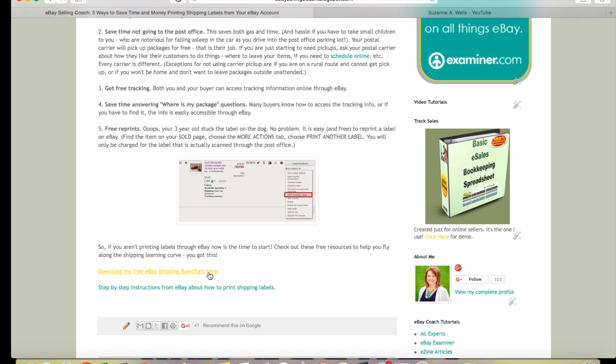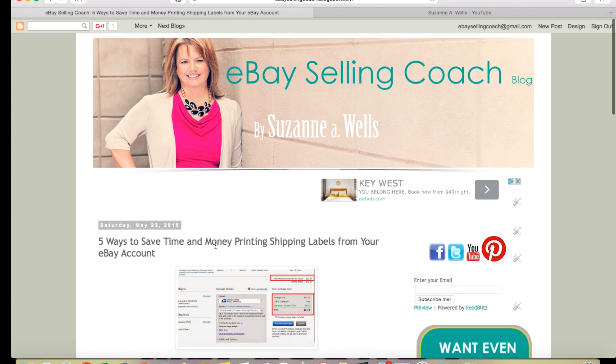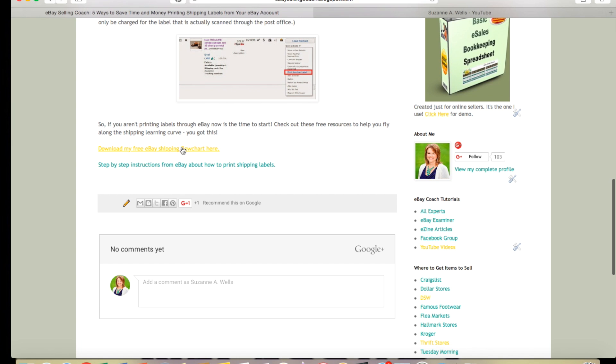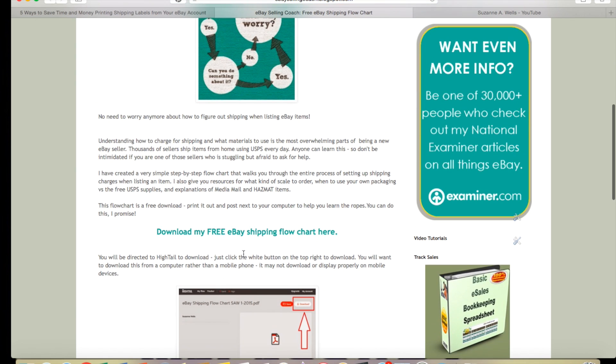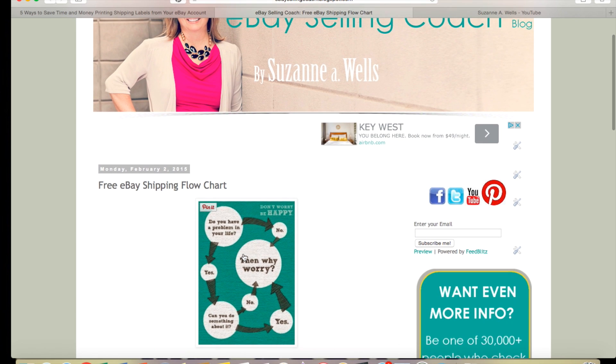I also have a shipping flowchart you can download on this post. If you go to ebaysellingcoach.blogspot.com and look up this post using the search box on the top left, you can download this free shipping flowchart that tells you exactly how to ship things and the order to do it in — like if it weighs this much it needs to be first class, if it weighs this much it needs to be priority, that kind of stuff. I'm not going to make a whole bunch of videos about shipping because it's just a process you have to learn.